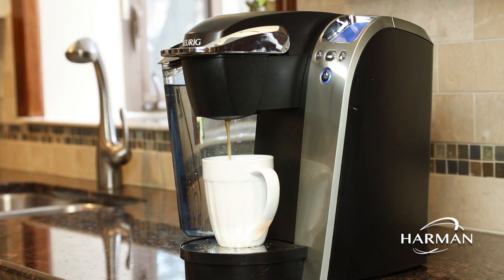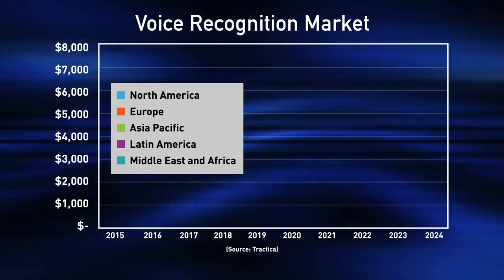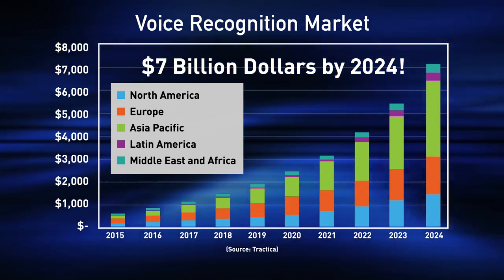Voice recognition applications are rapidly developing in the consumer IoT, enterprise, and robotic segments. The voice recognition market is expected to exceed $7 billion by 2024, making it a very lucrative opportunity.